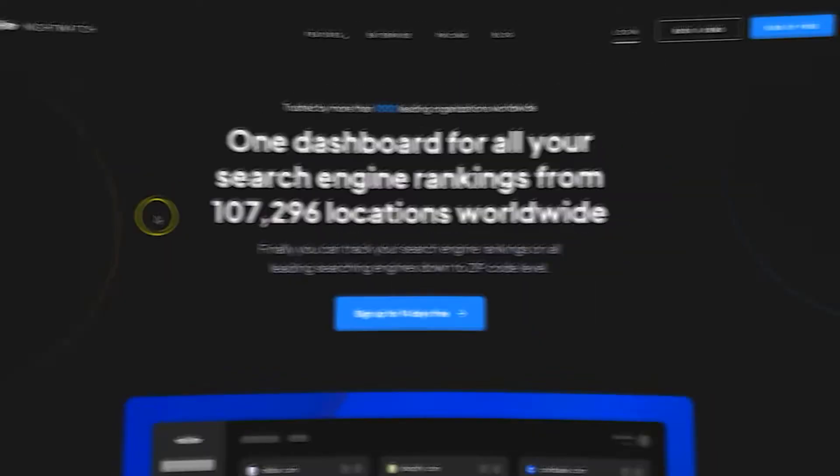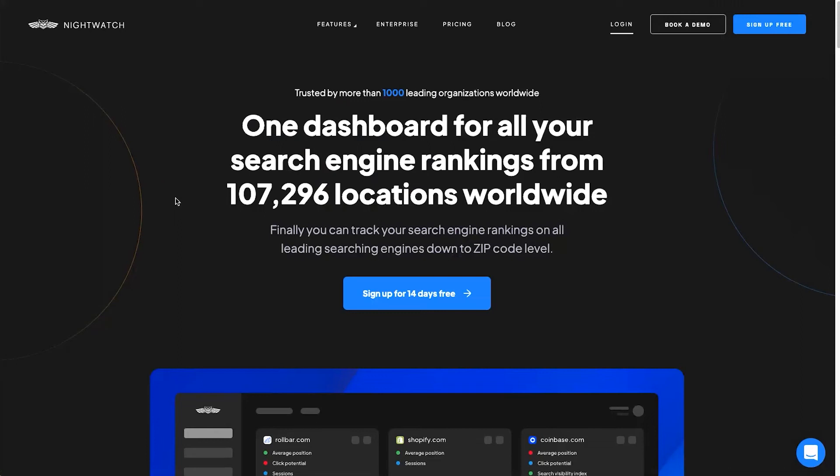What I'm going to do right now is go behind the screen and show you Nightwatch. So first of all let's start at the Nightwatch website. I first want to point out a few key things on this page, and then I'm going to go through the different pricing, and finally I'll log into my dashboard and show you how the tool works.